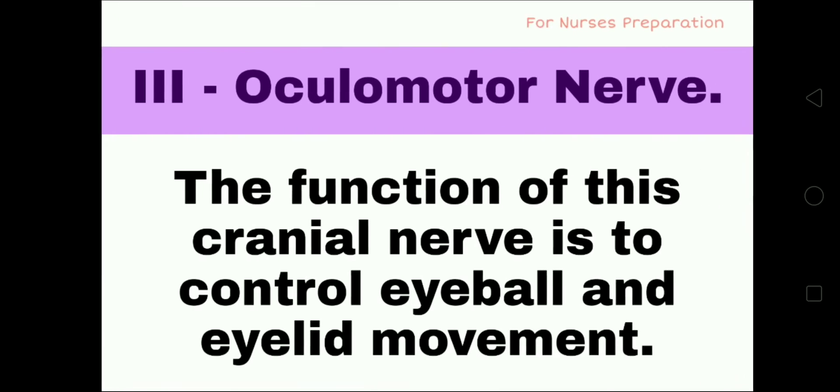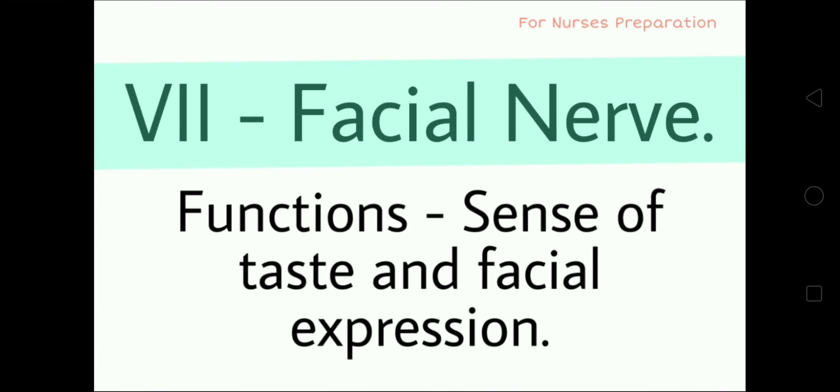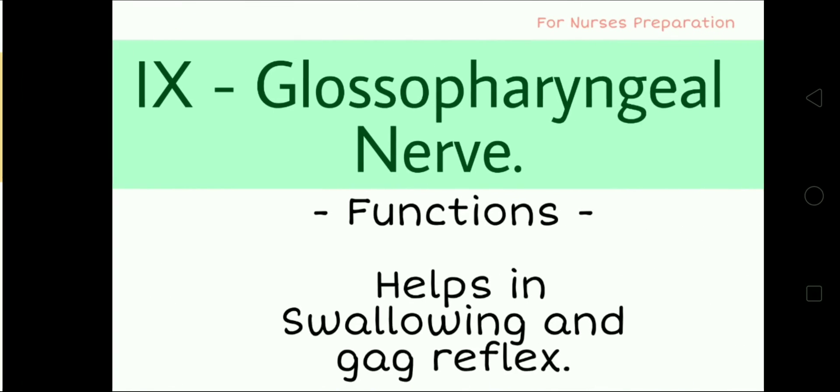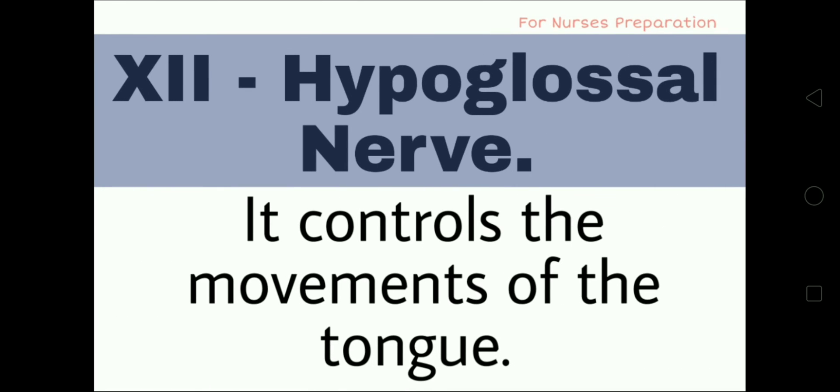9th time: Olfactory, Optic, Oculomotor, Trochlear, Trigeminal, Abducens, Facial, Vestibulocochlear, Glossopharyngeal, Vagus, Accessory, Hypoglossal.